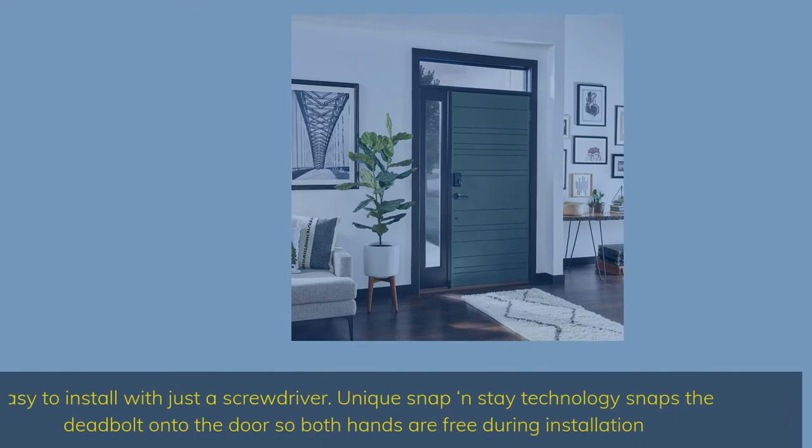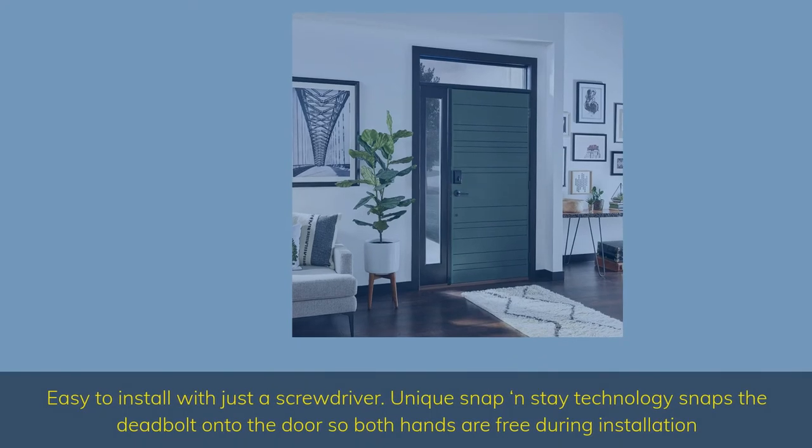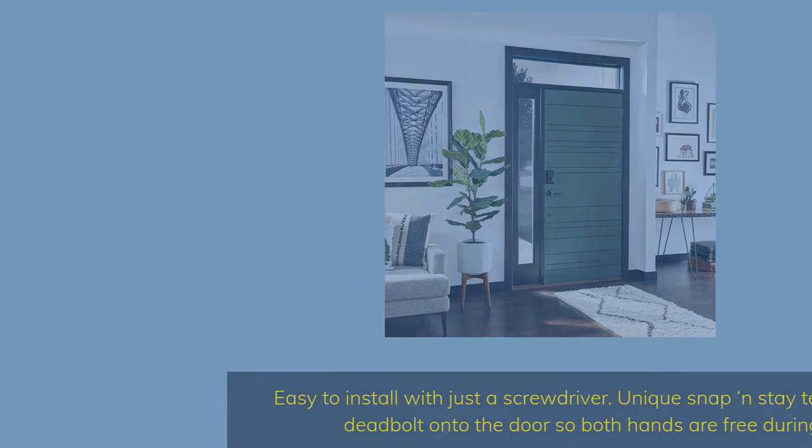Easy to install with just a screwdriver. Unique snap-and-stay technology snaps the deadbolt onto the door so both hands are free during installation.